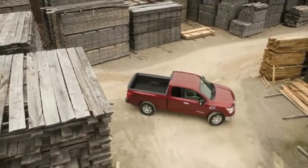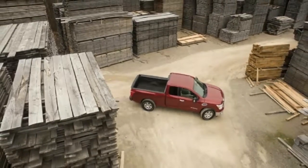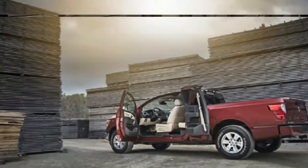While the Titan model lineup consists of S, SV, Pro 4X, SL, and Platinum Reserve, the King Cab is only available for the S, SV, and Pro 4X trims.